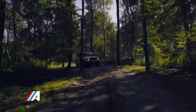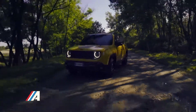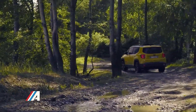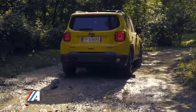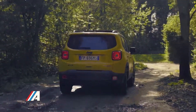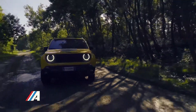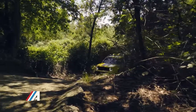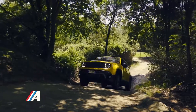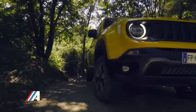El diseño tan característico de las ópticas traseras, antes dominadas por un aspa en blanco, se mantiene aunque el aspa toma la tonalidad roja en el Jeep Renegade 2019 y confluye en un centro de color blanco. De esta manera, las luces traseras ganan en elegancia sin restar personalidad a este SUV del segmento B.